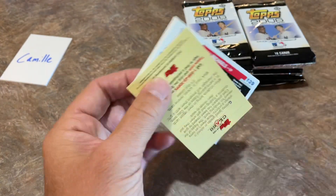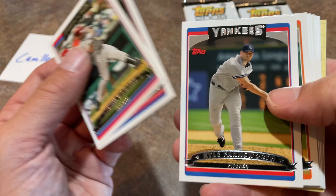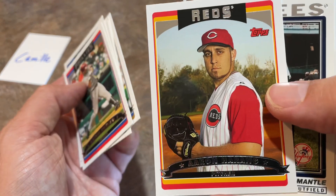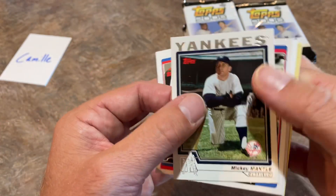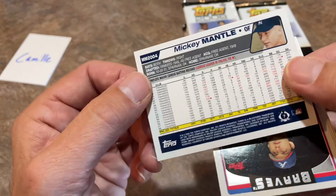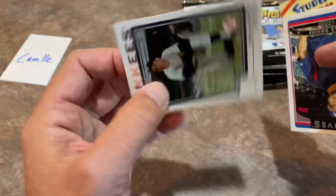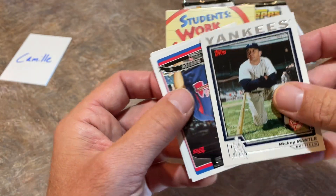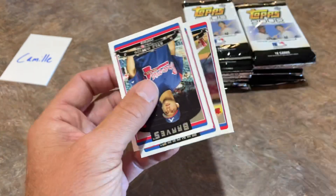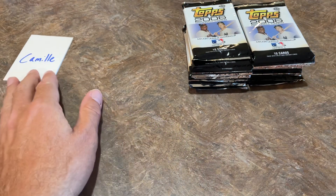Next pack for Camille: Aaron Rowand, who was never afraid to run face-first into a wall. Kyle Farnsworth, Pedro Feliz had some nice seasons, Victor Santos, Aaron Harang — for some reason I never liked him. And there's a nice Mickey Mantle card — looks like a 2004 design. I love that card. So two Mantles for Camille, not counting all the Home Run History cards. I'm pretty sure Camille is a Yankees fan, so she's got to be happy.